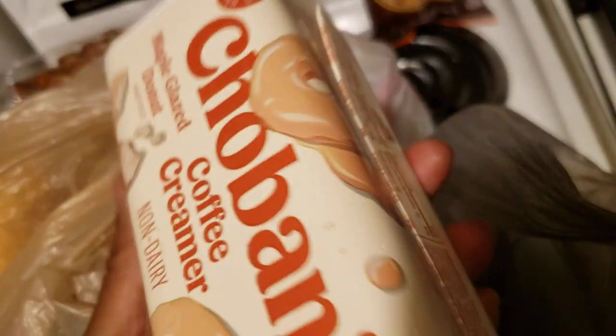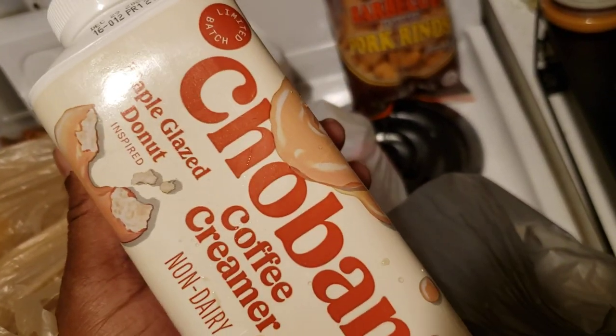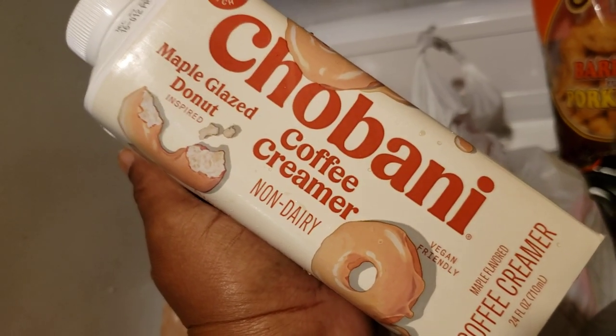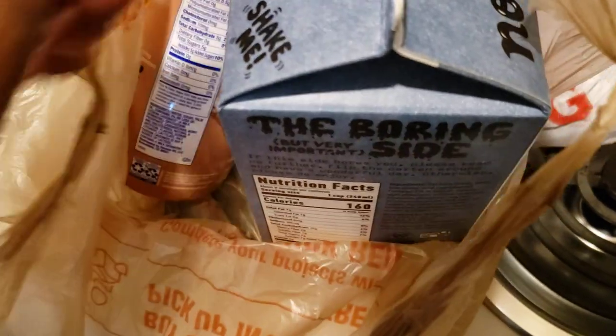Now, a few little exciting newer things that I got. I hope this doesn't go bad because y'all know I've already shared my story about buying multiple creamers. So I got this Chobani Maple Glazed Donut creamer. I was about to pick up the caramel macchiato when I saw this one. I think the only other one I've ever had is by Coffee Mate. Moving along.